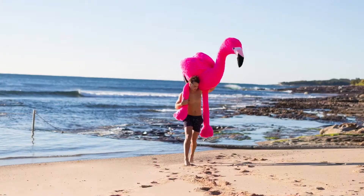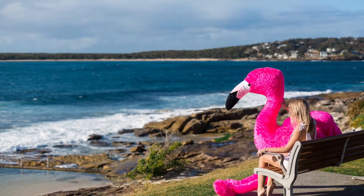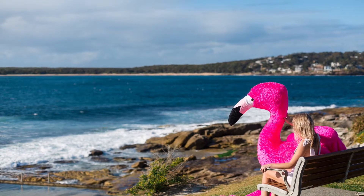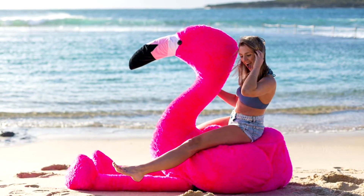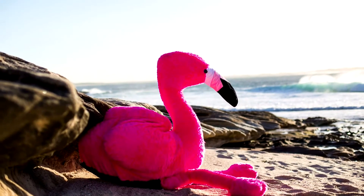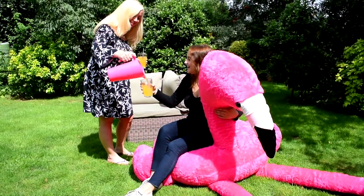Introducing the Chillingo by Double Duck, the giant inflatable plush flamingo. When inflated, this attractive creature stands at an impressive 1.15 meters, allowing you to relax on the beach, in the garden, or simply with an ice-cold beverage in your living room.